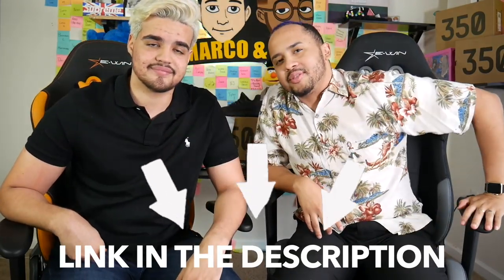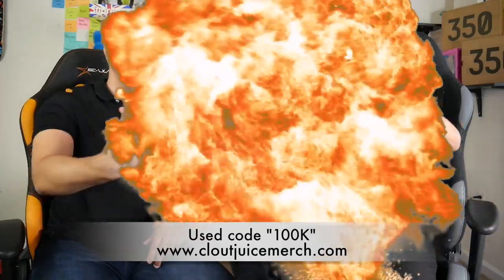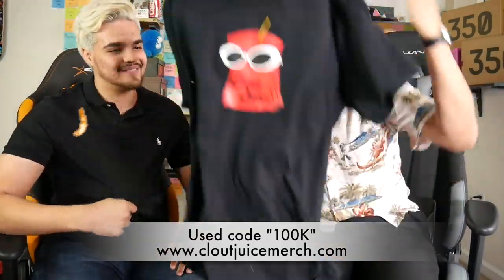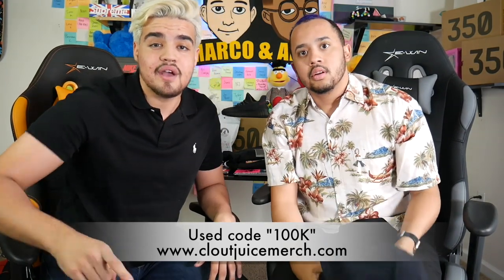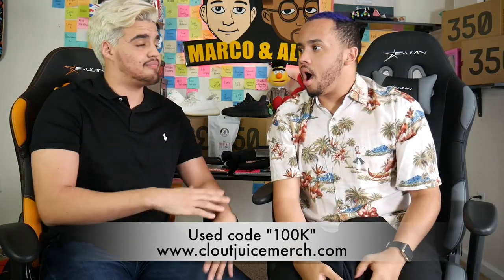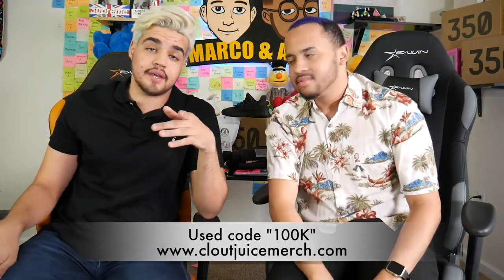Next up is shirts. We have three different categories for shirts. The first one — and most important — is our own merch. It's $25, and use code '100k' for $5 off, so basically 20 bucks. A back to school shirt for 20 bucks — you're going to be the freshest kid out there.